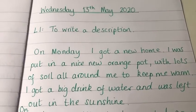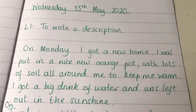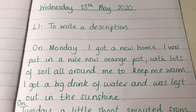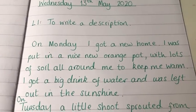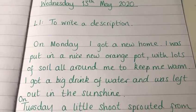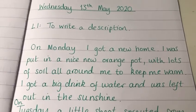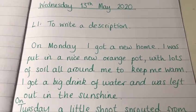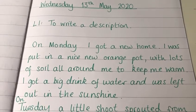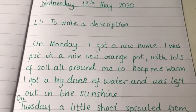Hello Year One! Today you are going to be writing a description which will take the form of a diary entry, and I want this diary to be coming from the point of view of a little seed. You can use the sheet that I have given you in your work pack, or you can write it out from scratch into a book or a piece of lined paper just like I have done, but if you are writing it out from scratch I want you to make sure that you're using the days of the week.